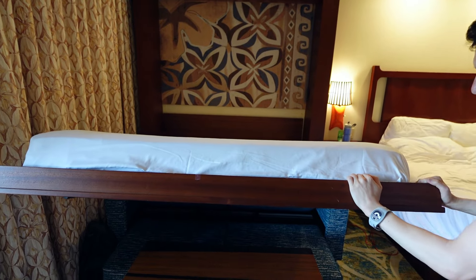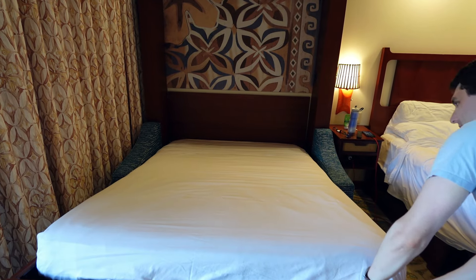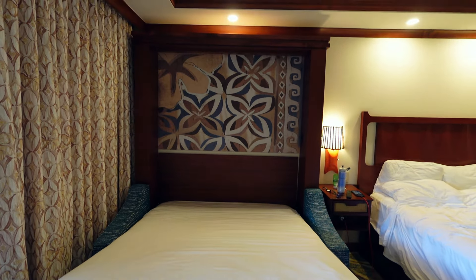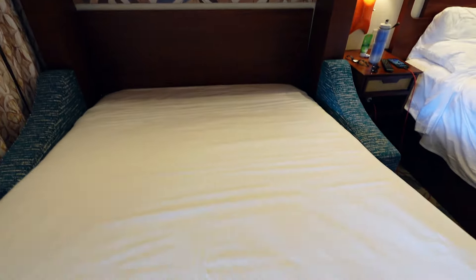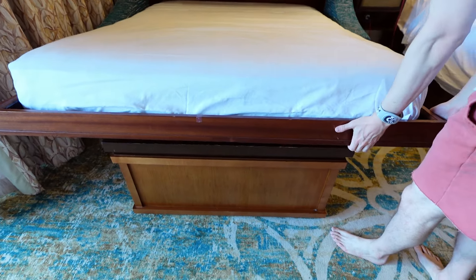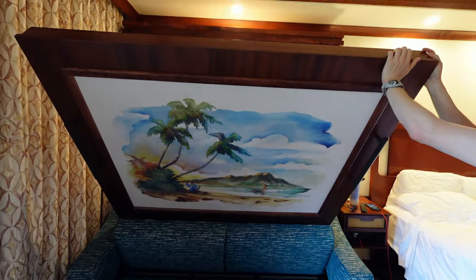And here is the over-couch bed. No super special artwork back there, but that's not a bad size at all. I do think you're probably supposed to move this little table out of the way, but since we aren't actually sleeping here, just showing you for video purposes.